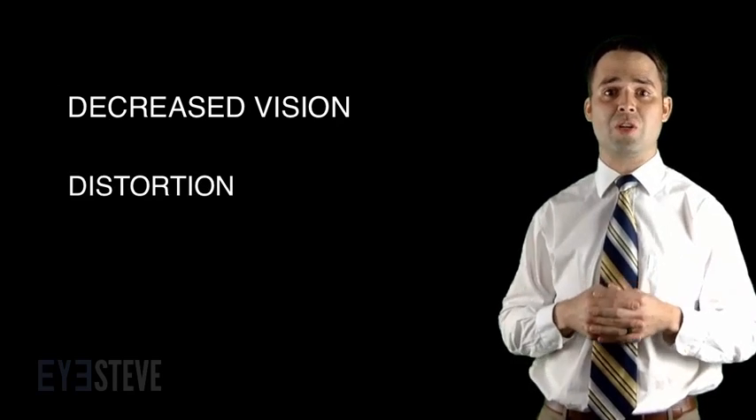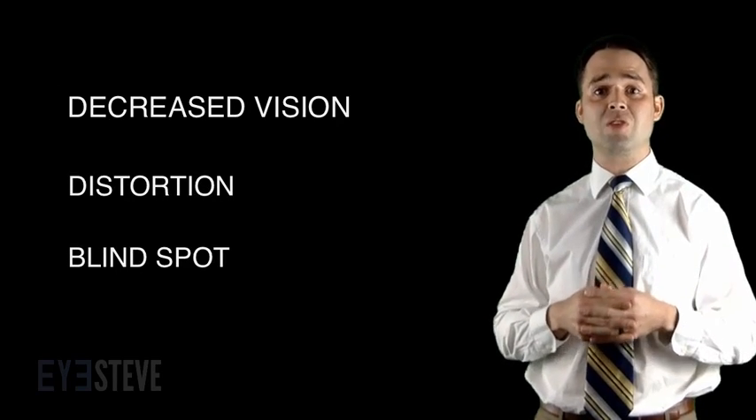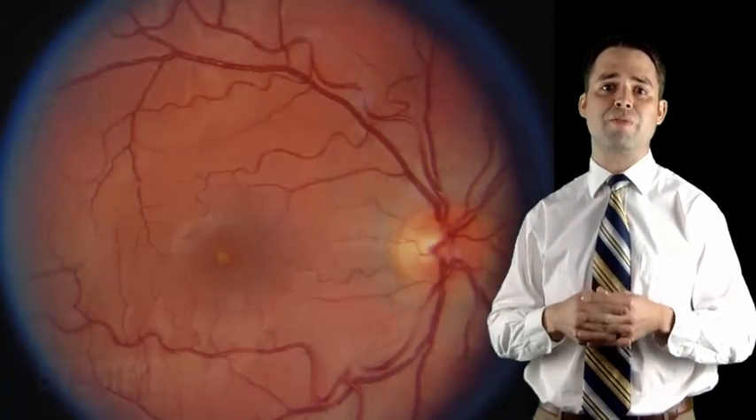Symptoms of solar retinopathy include decreased vision and distortion, or a blind spot in your central vision. Here is a 15-year-old patient with solar retinopathy. You can see the normal appearing optic nerve, vessels, and retina, with the exception of a small yellowish lesion within the photoreceptor-dense area of the fovea, which corresponds to her central vision.